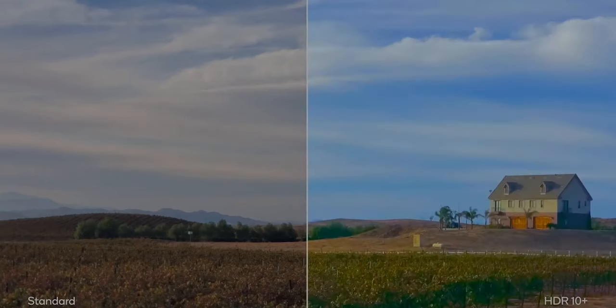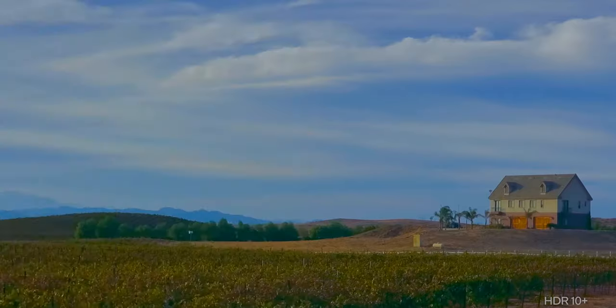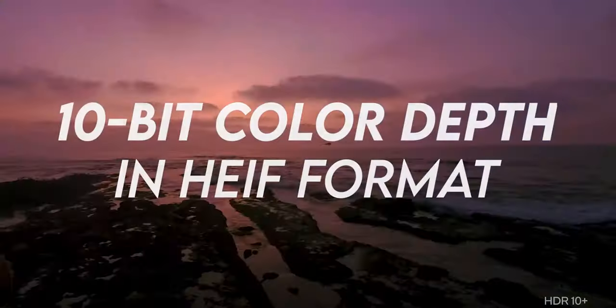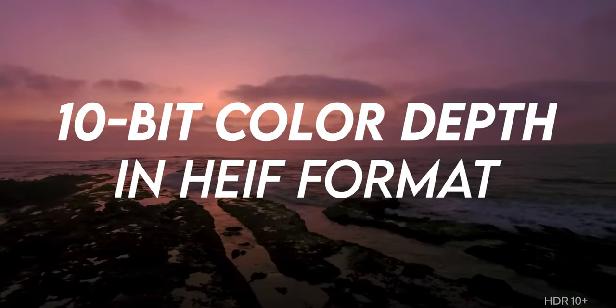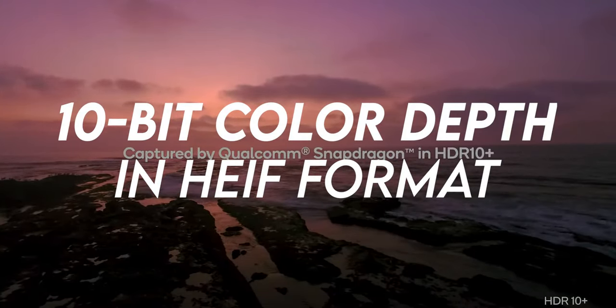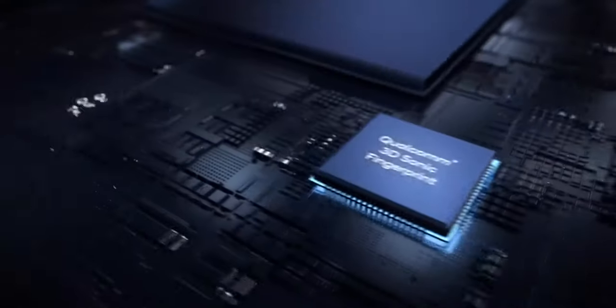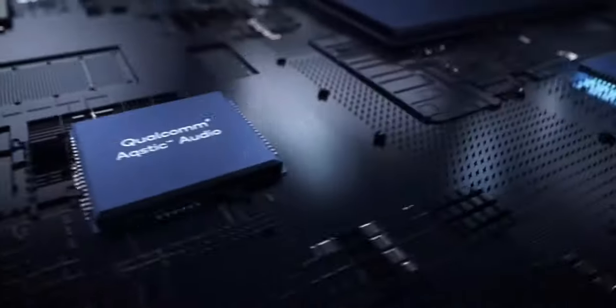It also has a new low light architecture which gives brighter photos even in near darkness, and it can produce 10-bit color depth in HEIF format. There are also massive improvements in AI as well as security. It is a big competitor to Samsung's Exynos 2100 as well as Apple's A14 Bionic chip — let's see how well companies optimize these chips inside their phones.